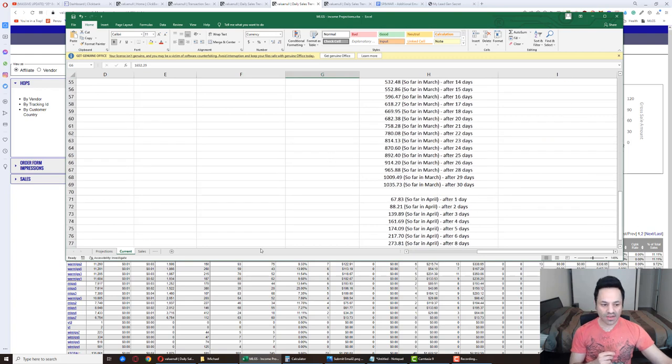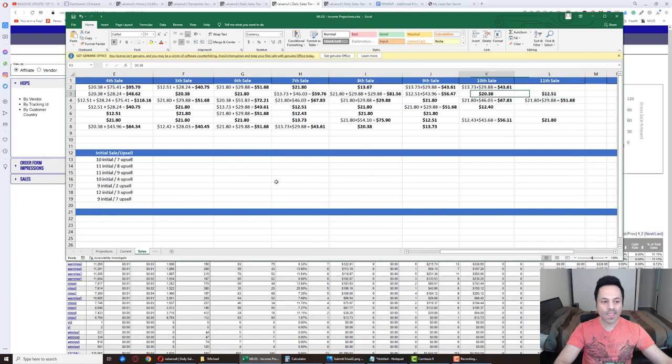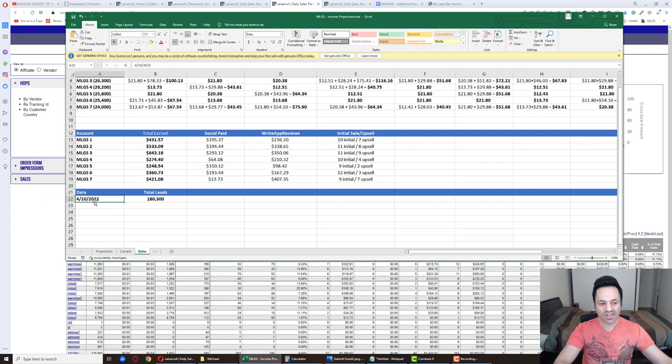Account two is at $533 and has had its 11th sale. I haven't updated this in the last few days, but we are well over 180,000 leads across our seven accounts, which is an insane number. But there's something to be said about the maturity of your accounts — from past experience, the number of leads is not as important as the maturity of the accounts. An account with 50,000 leads on its own will perform better than seven accounts with 50,000 leads spread across all of them. As time goes on, the accounts tend to perform better.